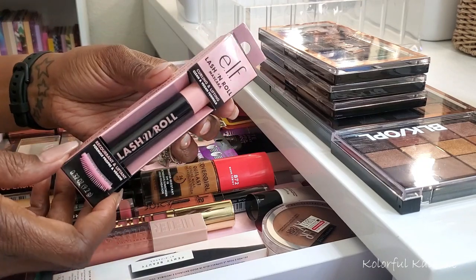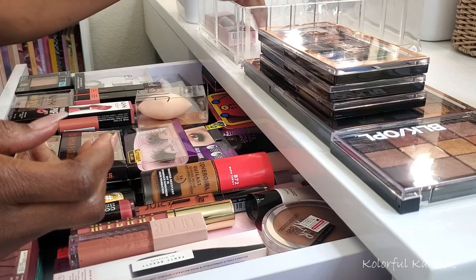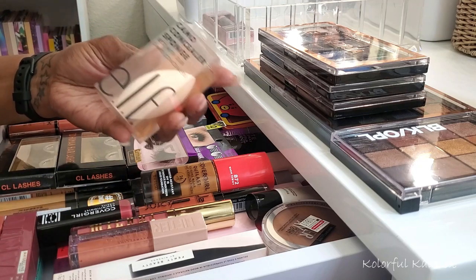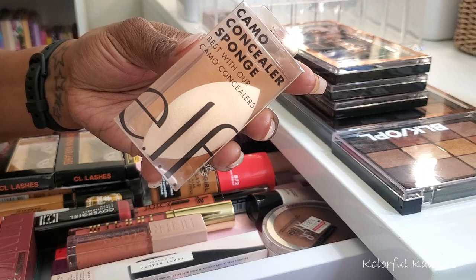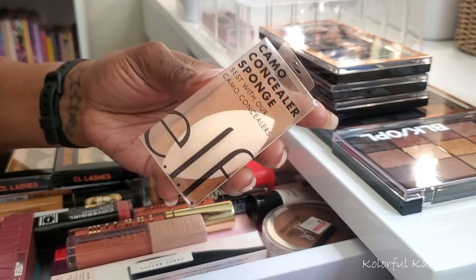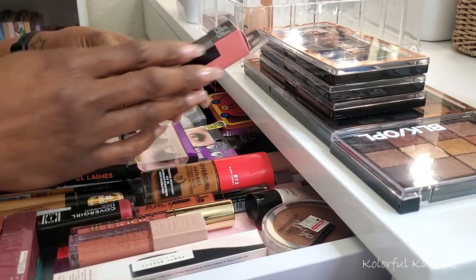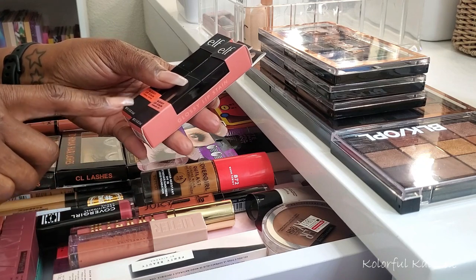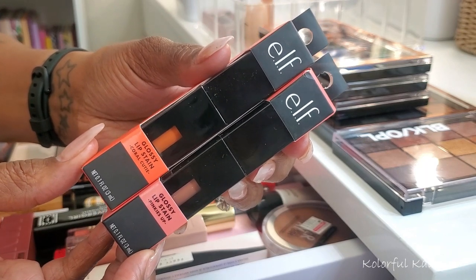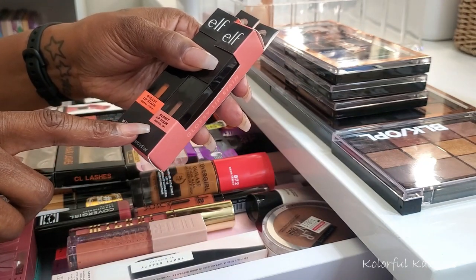I picked up the ELF lash and roll mascara — it says it's curling and lifting, so I'm excited to try this out. I'm not going to be opening my mascaras because I have too many open already and I don't want them to dry out. I also picked up another camo concealer sponge. I love these sponges — they're the perfect shape for concealer under the eyes and in the tighter areas of the face. Really bomb, if you haven't tried them I'd definitely say give them a try.